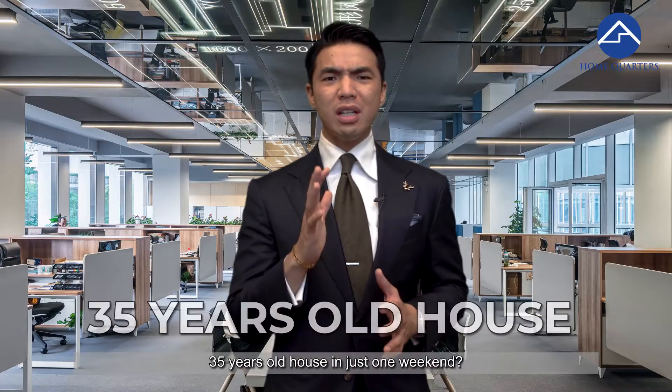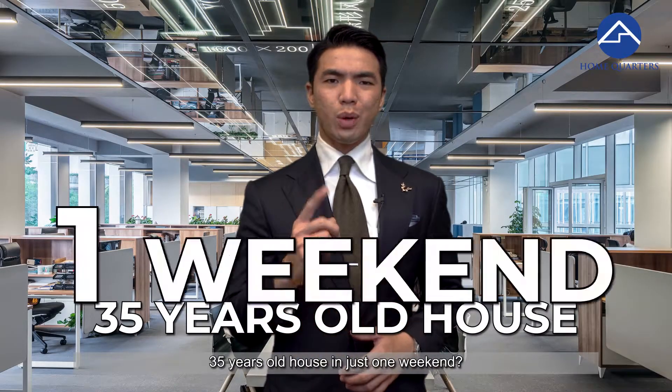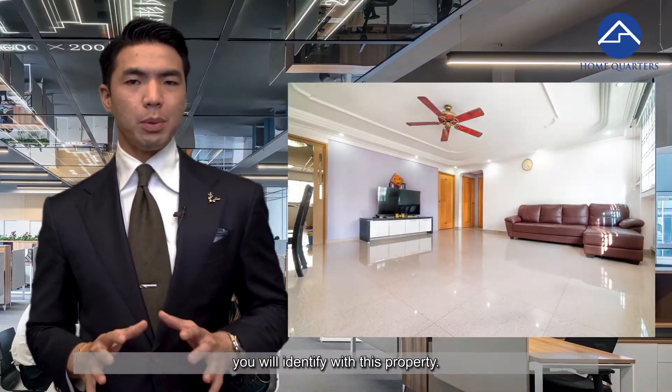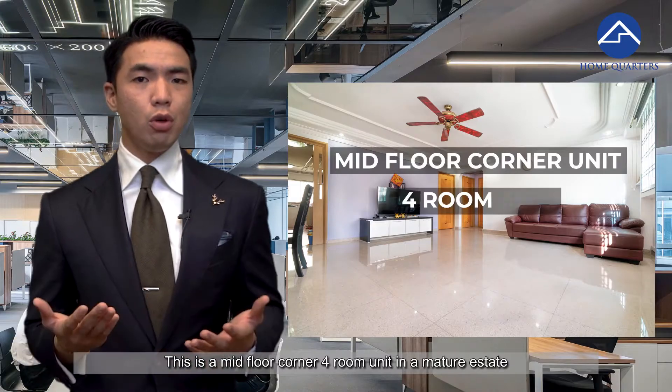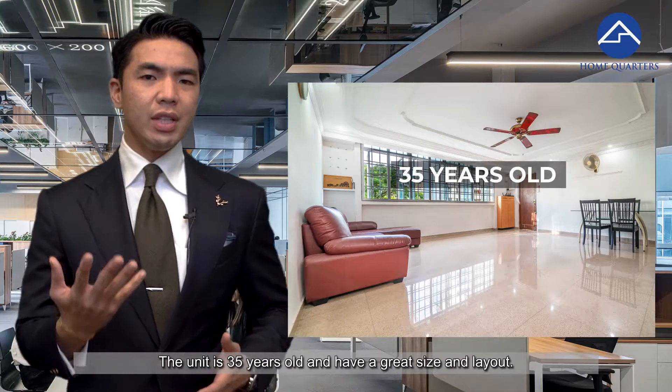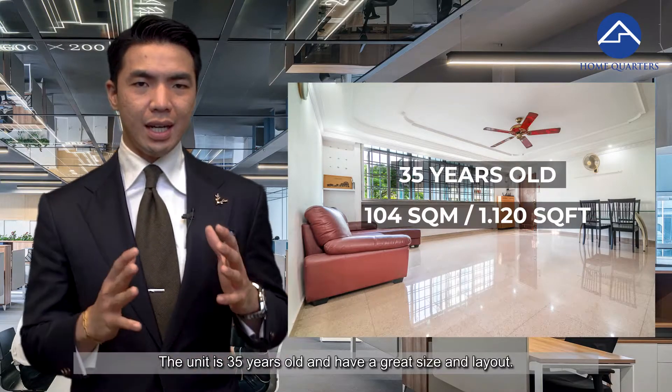Here's how we actually sold off a 35-year-old house in just one weekend. For a lot of viewers out there, you will identify with this property. This is a mid-floor corner four-room unit in a mature estate — in this case, it is in Ang Kang. The unit is 35 years old and has a great size and layout.